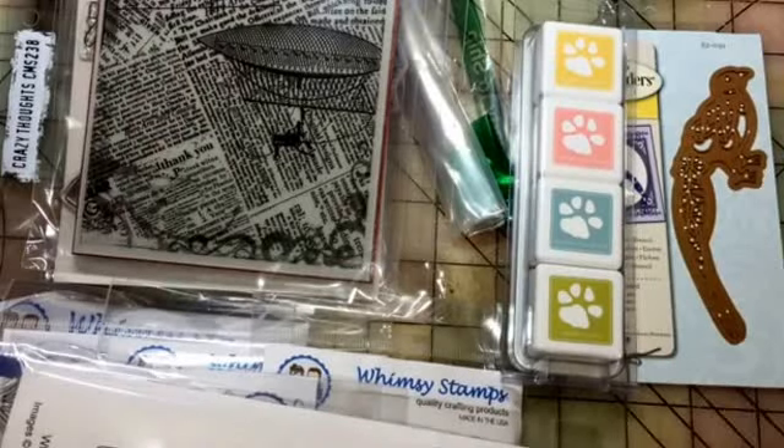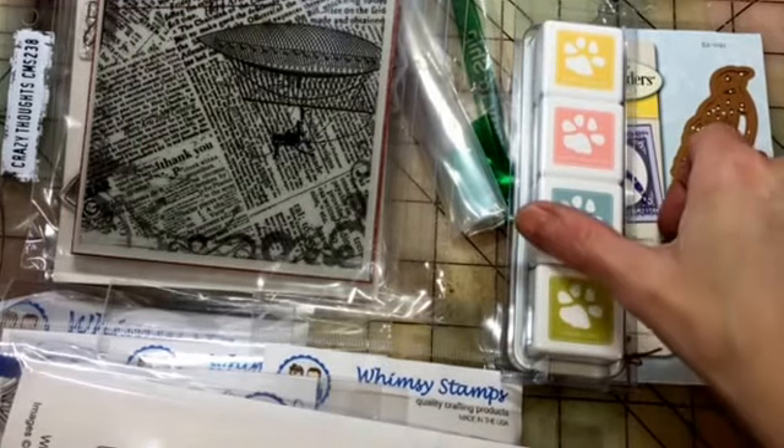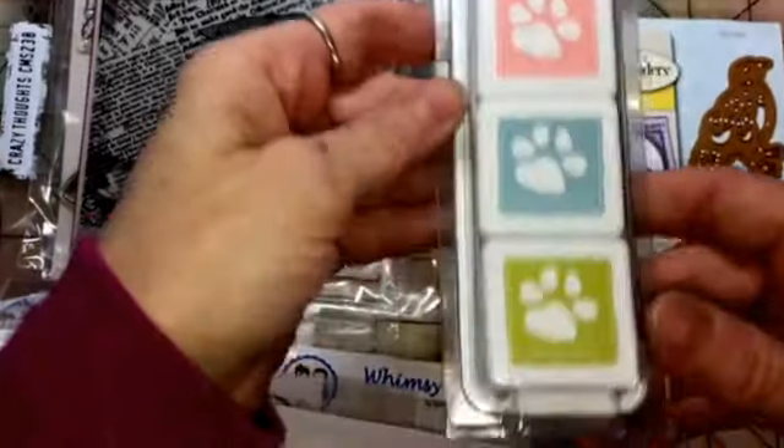Hi everybody, I got a couple of orders in the mail today. I got Simon Says Stamp and Whimsy Stamps, so I'm going to start with the Simon Says — this is from their end of year sale.